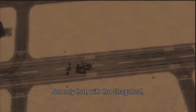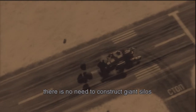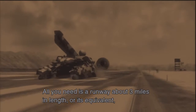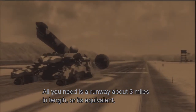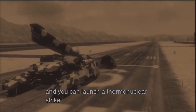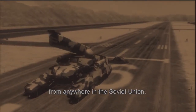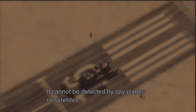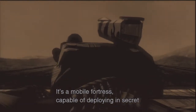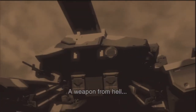Not only that, with the Shagohod there's no need to construct giant silos like the ones used to house ICBMs. All you need is a runway about 3 miles in length, or its equivalent. And you can launch a thermonuclear strike against any location in the United States from anywhere in the Soviet Union. It cannot be detected by spy planes or satellites. It's a mobile fortress, capable of deploying in secret and launching its payload at any time. A weapon from hell.